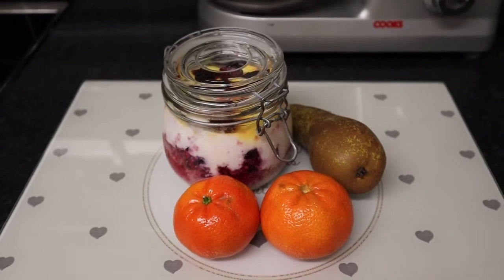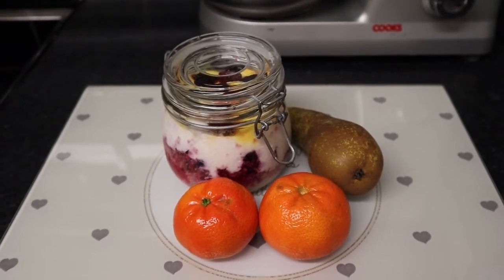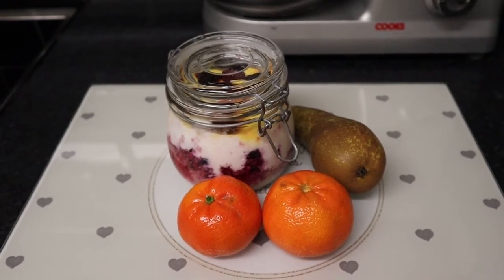Hello everyone, welcome back to my channel and to another food diary. It's Friday the 4th of March. For my breakfast I've got overnight fruity couscous.